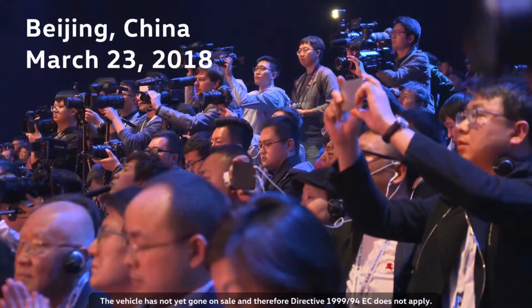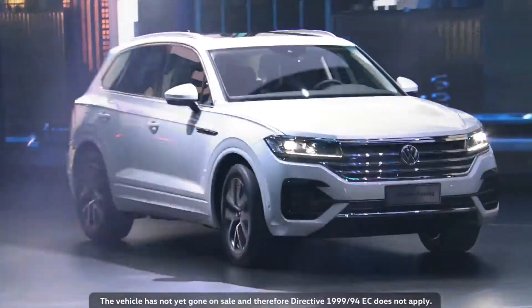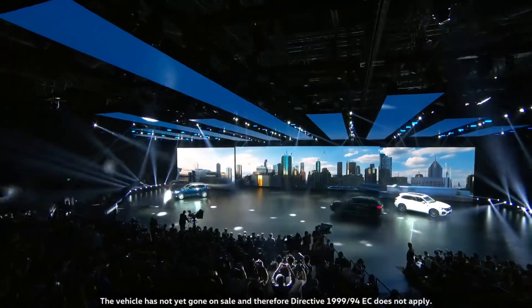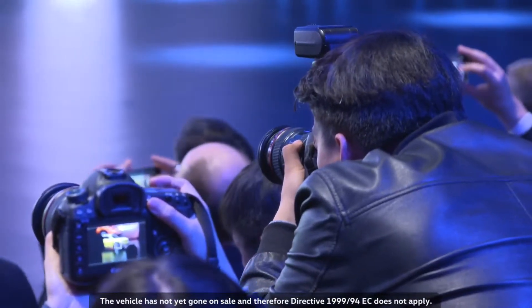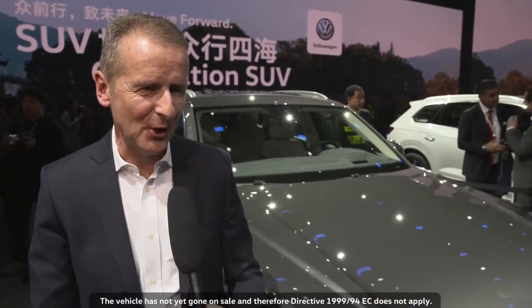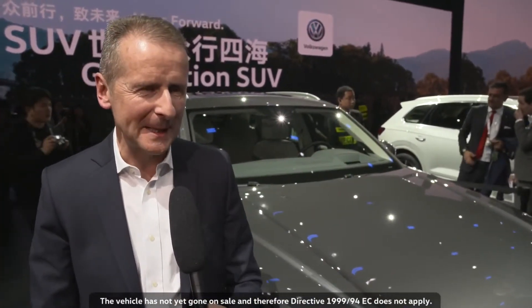Ladies and gentlemen, the all-new Volkswagen Touareg. With the Touareg, we are presenting our most sophisticated vehicle in terms of technology. It is the best the brand has to offer.